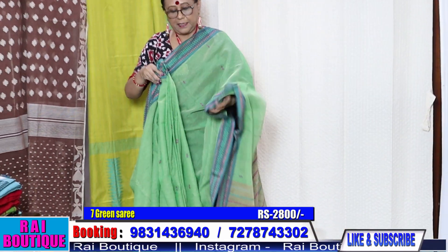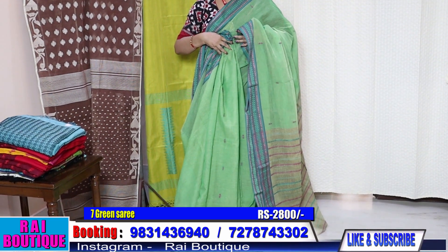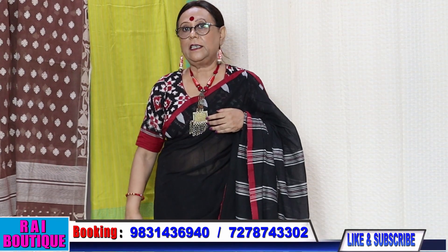This is the saree — aap dekheye, saree ka rang bhi dekheye. Saree ke saath humne blouse bhi dekha hai — ready-made blouse. Aapko agar pasand hai to aap le sakte hain, lekin blouse ka rate alag hai.